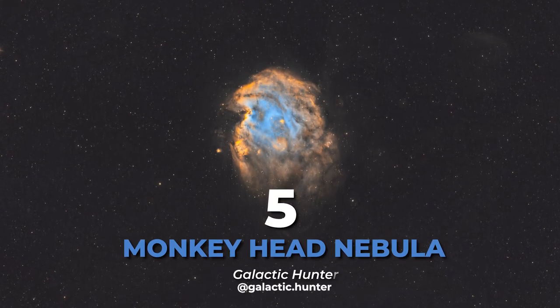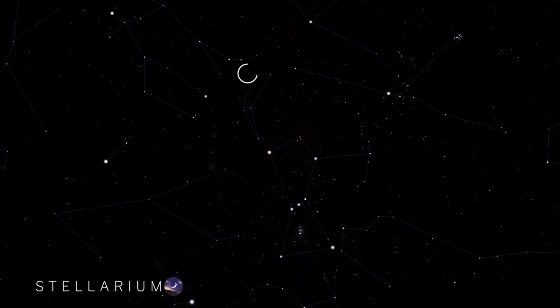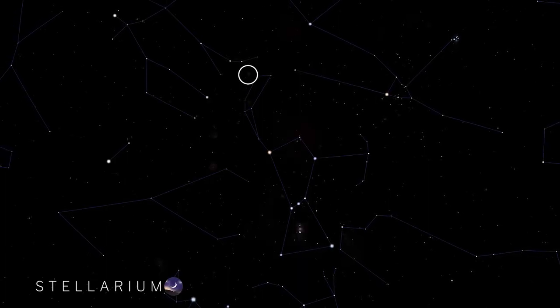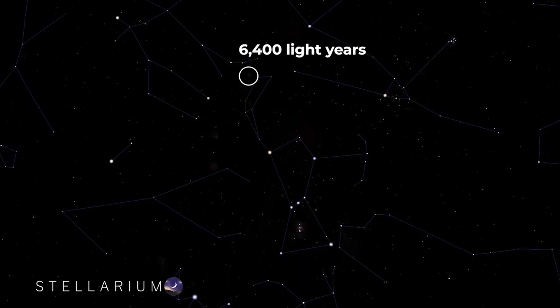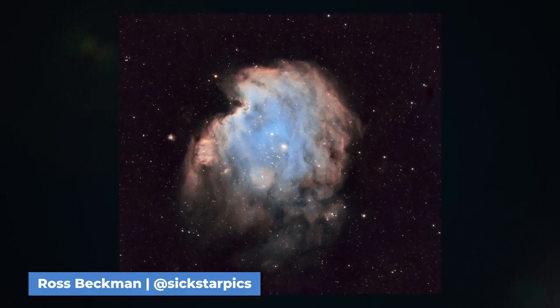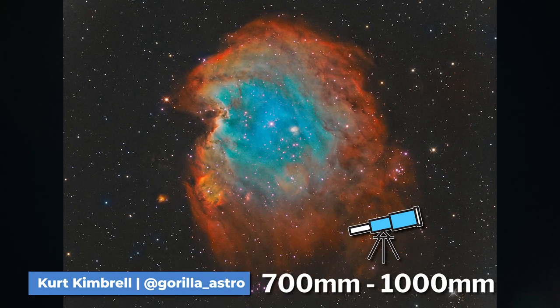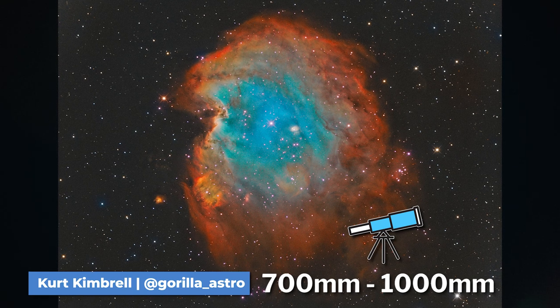At number five is the Monkey Head Nebula. This nebula is an H2 emission nebula and can be found in the constellation of Orion. It's around 6,400 light-years from Earth. The Monkey Head Nebula is big and bright and you can get colorful results when shooting in narrowband. A good focal length for this target is around 700 to 1,000 millimeters.